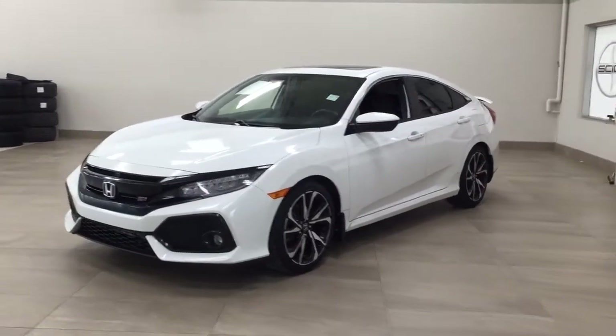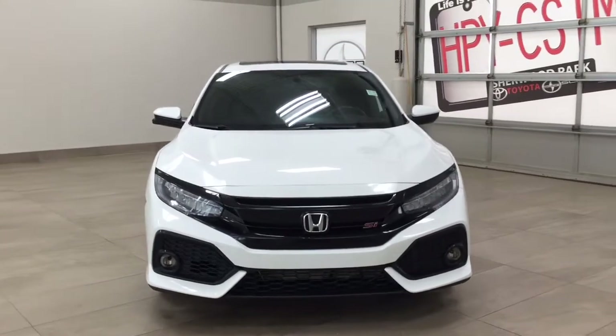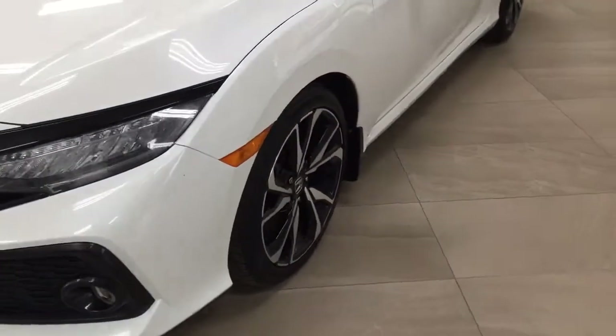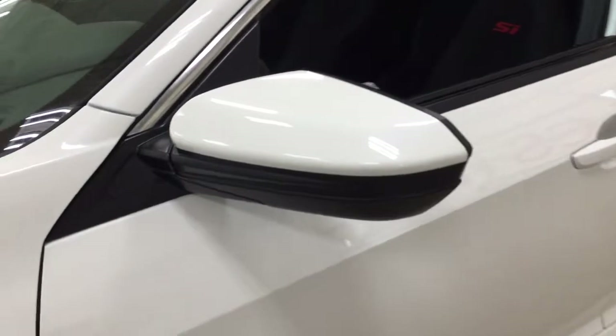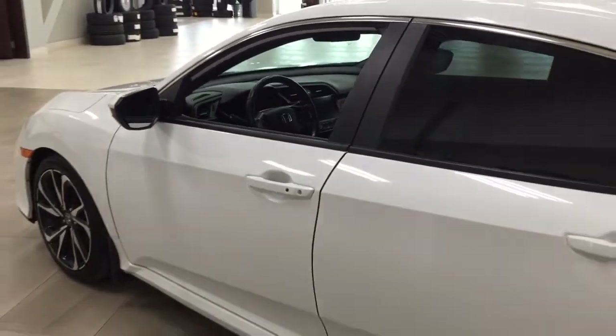A couple of the exterior features you'll see on this Si include its daytime running lights. You also have fog lights. And if we take a closer look on the side, you have your 18-inch aluminum alloy wheels, foldable mirrors, as well as heated mirrors. The color we're looking at today is white.